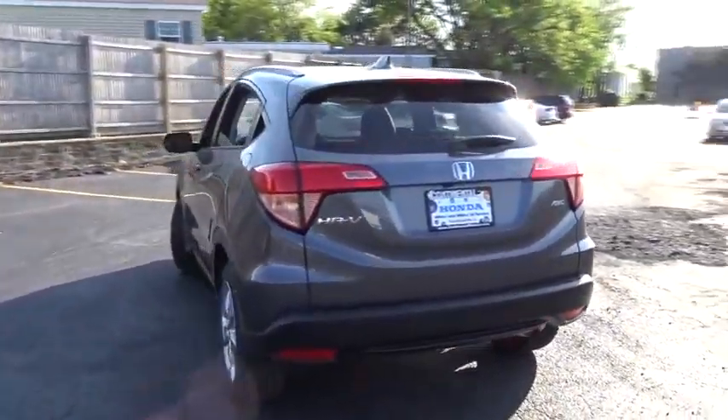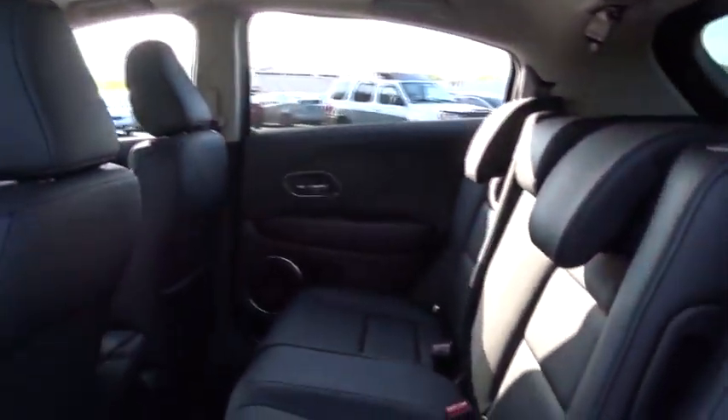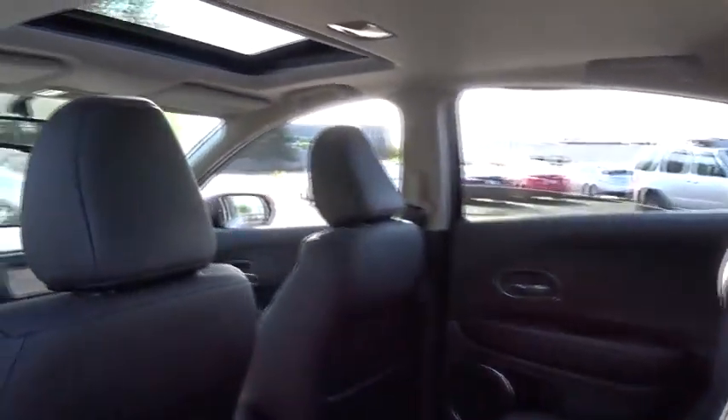Bluetooth, power steering, adjustable steering wheel, keyless start, four-wheel disc brakes, aluminum wheels, floor mat, auto-dimming rear-view mirror, cruise control.